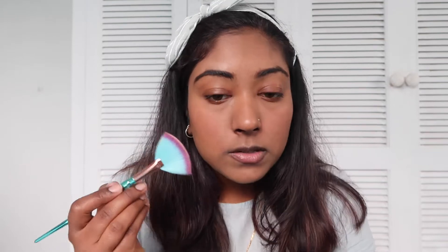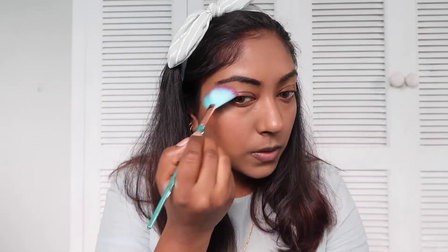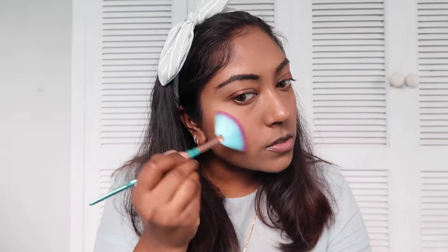Now it's the main part — we're actually going to use this highlighter, which I do use every so often. Under your brows and just on your cheekbones, just on the high points over here. That's how my highlighting goes — I don't go overboard with it. That's my highlighting done.